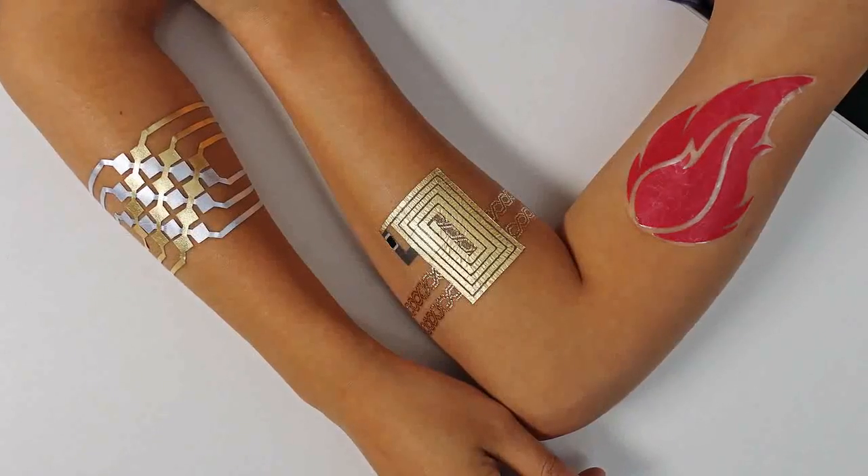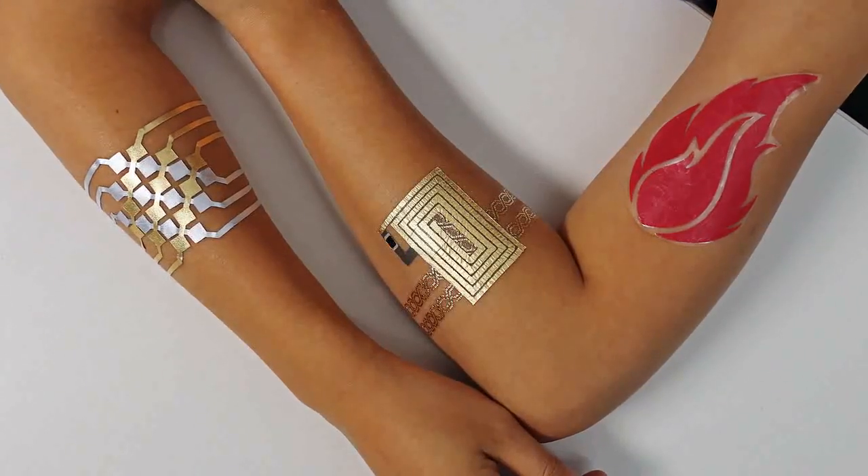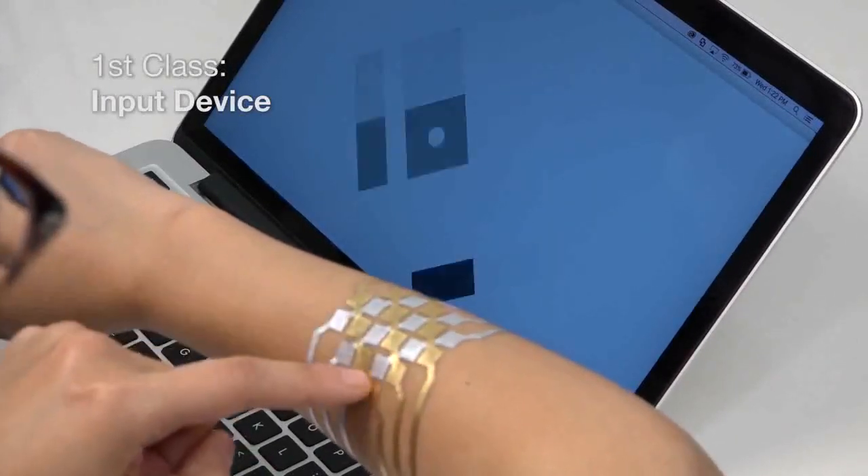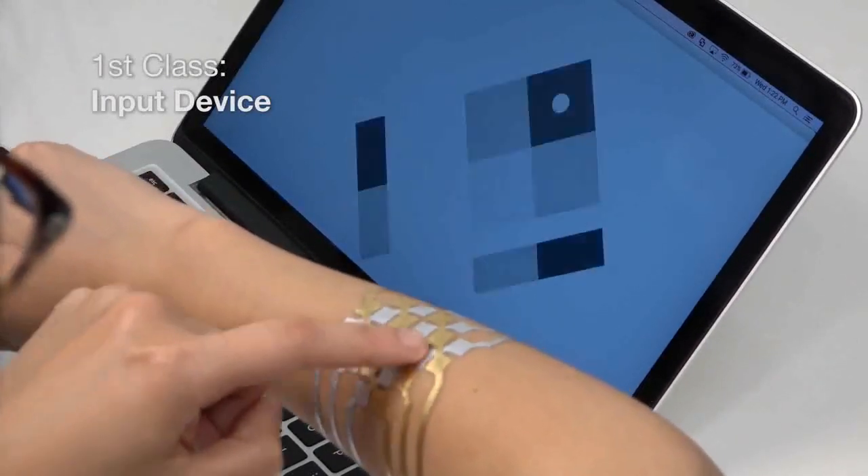We are able to create three classes of devices. The first class is input devices to turn your skin into a trackpad, or a controller to adjust your music player.